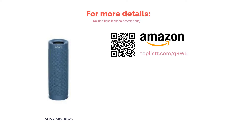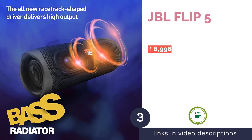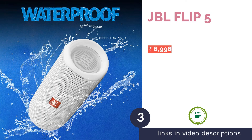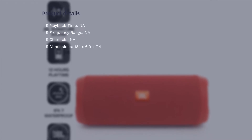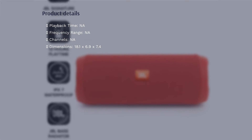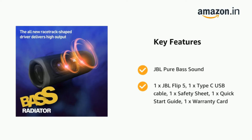The next product is the JBL Flip 5. Equipped with an IPX7 splash-resistant rating and voice assistant support, the JBL Flip 5 comes with solid build quality and powerful sound output. This 20W speaker has the JBL signature sound with punchy bass and clear mids and highs, without overbearing distortion at maximum volume levels.